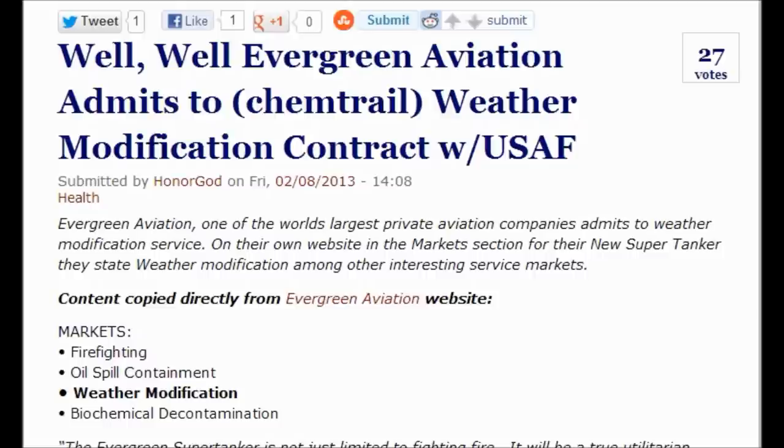Evergreen Aviation, one of the world's largest private aviation companies, admits to weather modification service on their own website in the market section for their new supertanker. They state weather modification among other interesting service markets. Content copied directly from Evergreen Aviation website — Markets: firefighting, oil spill contamination, weather modification, biochemical decontamination.